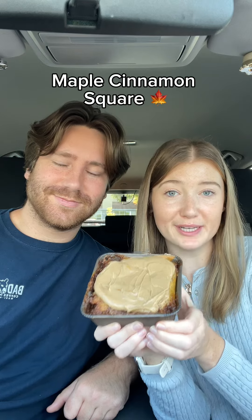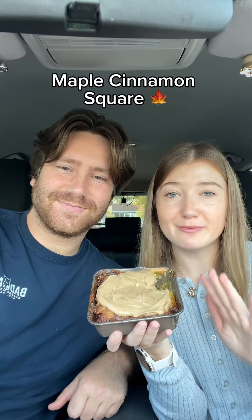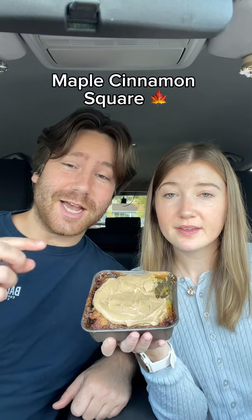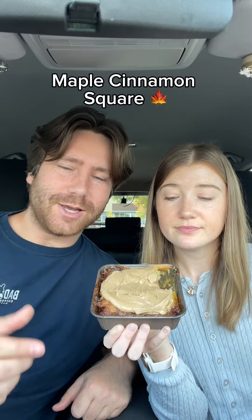Trying and rating this week's Crumbl cookies. The first one we're trying is the new maple cinnamon square. This just tastes like fall. This is so good. I love the maple cream cheese on here. So good. This thing is absolutely packed with cinnamon sugar — it's like a mix between a cinnamon roll and a coffee cake.